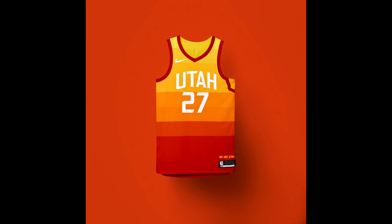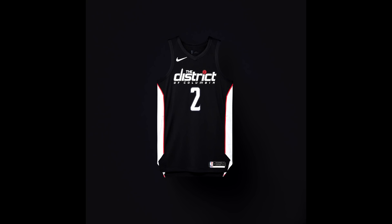For the Utah Jazz, the jersey returned again this year, honoring the red rock aesthetic of Utah's majestic rock formations and natural landmarks. It features yellow, red, and orange transitioning to black on the shorts. It's a big fan favorite, which is why they kept it, and it's definitely one of my personal favorites as well.